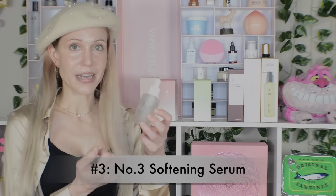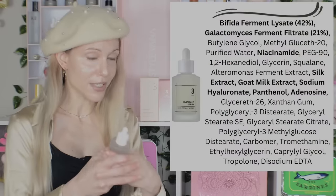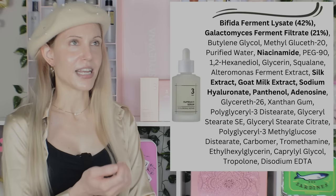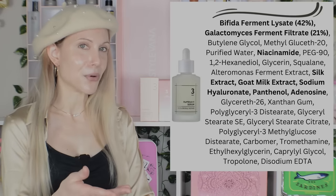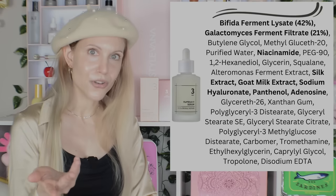Moving on to my third favorite from Numbuzin — it is the number three serum, which is really, really hyped. I want to take you on an honest journey of what I experienced. There's a tendency for every skincare enthusiast to hype products that worked really well for us, and it's hard not to sing the praises of those products. But herein lies a little bit of a problem with this product.